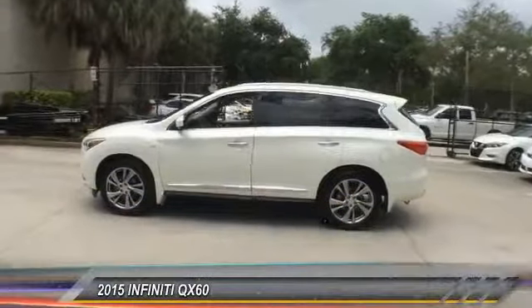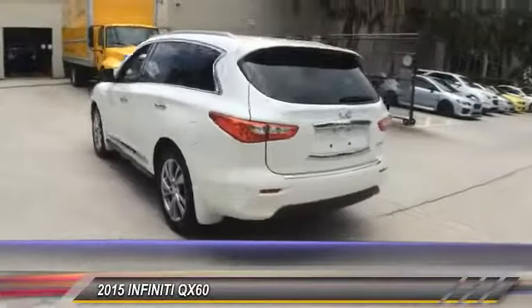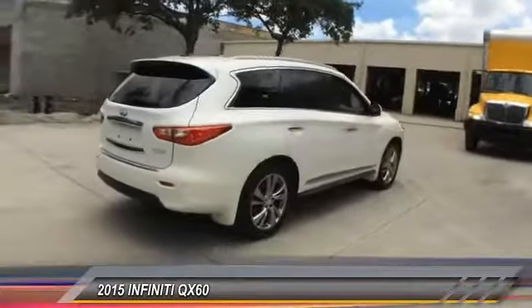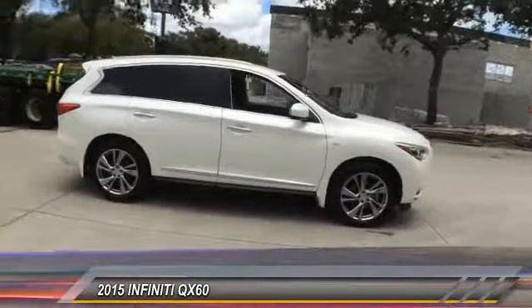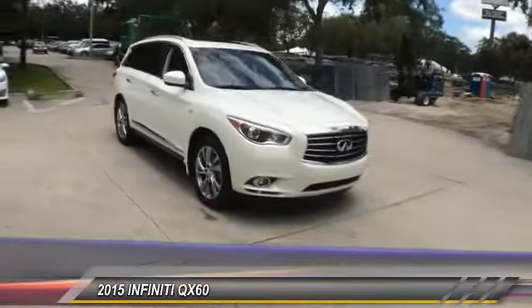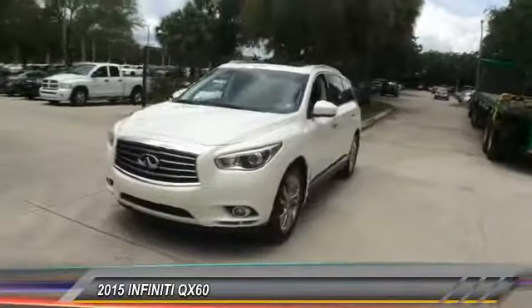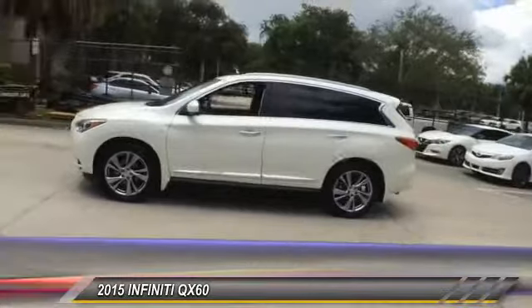The 2015 Infiniti QX60. The Infiniti QX60 is the perfect blend of luxury and practicality. This crossover SUV not only provides ample space for passengers and cargo, but also an interior that screams luxury. In addition, the QX60 offers extremely high levels of safety, all with a sleek new design and is priced below $35,000.